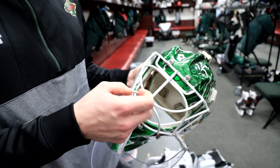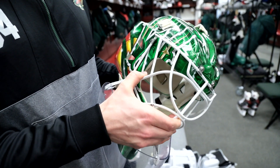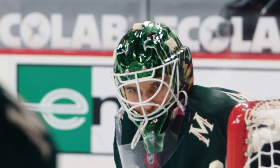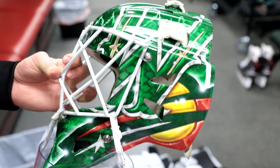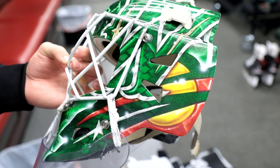I'm always using a white cage. I've tried other colors too, but when I try to look through them, this is the best one for me to see the puck through. I always like simple masks, and part of it is probably that I have no imagination.